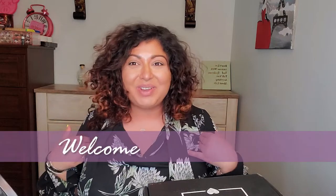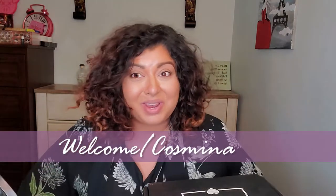Hello, hi, how are you? Welcome to my channel. My name is Kosmina and I make beauty videos. In today's video we are going to unbox both of the BoxyCharm boxes — the premium and the base box.